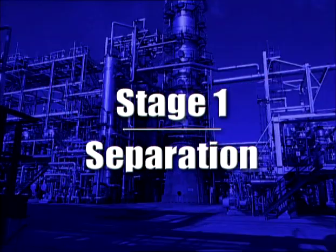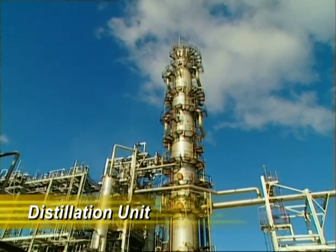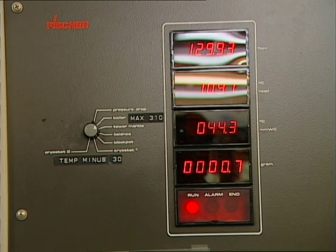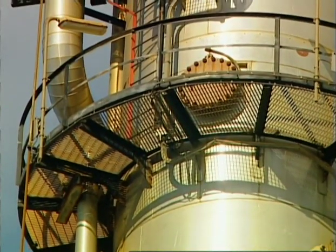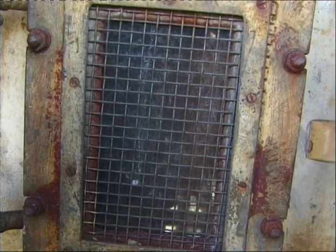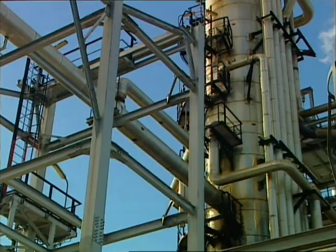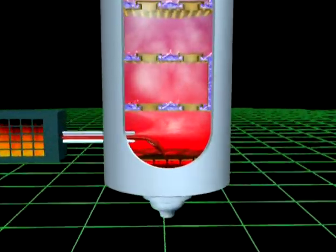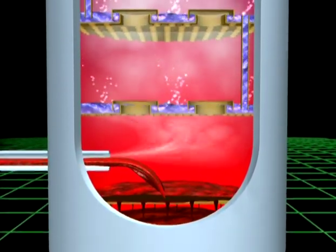The first stage in the process is separation, and this takes place in the distillation unit. The various components of crude oil have different boiling points. Because of this, the distiller is able to separate the crude into basic groups or fractions. The crude is heated in a furnace and continually passes into the bottom of a distillation column, where the gas and liquid separate. The liquid flows to the bottom of the column and the vapour rises up.